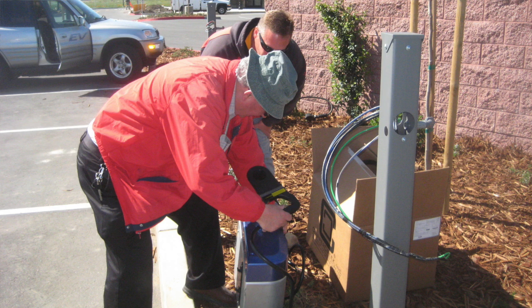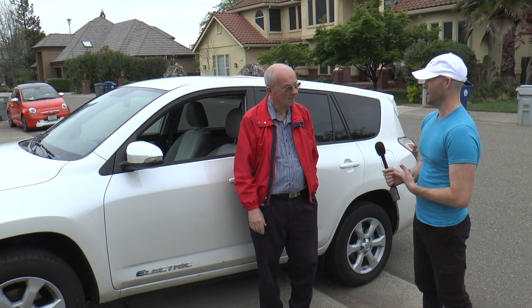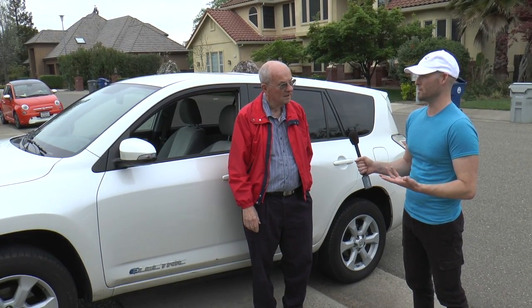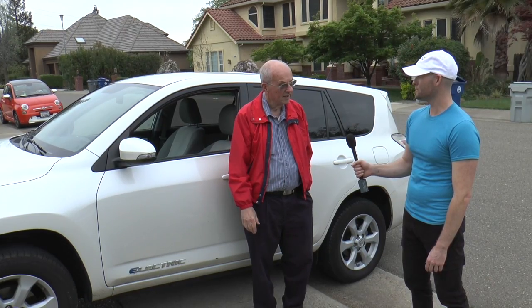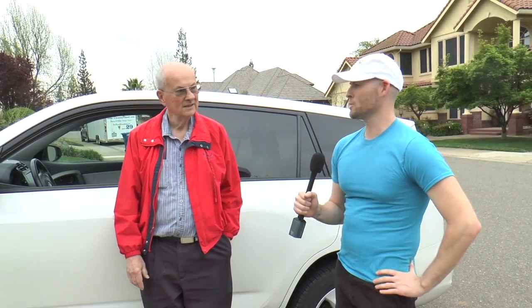Were you instrumental in getting electric vehicles more recognized and chargers set up around the area? I did a lot of charger work with various electrical contractors, contacting site owners, helping them install chargers, letting them be aware of sources of funds and different options. I'm also part of the Sacramento EV group and the Electric Automobile Association, and we were instrumental in this area — and nationally — helping EVs become well known to the public.